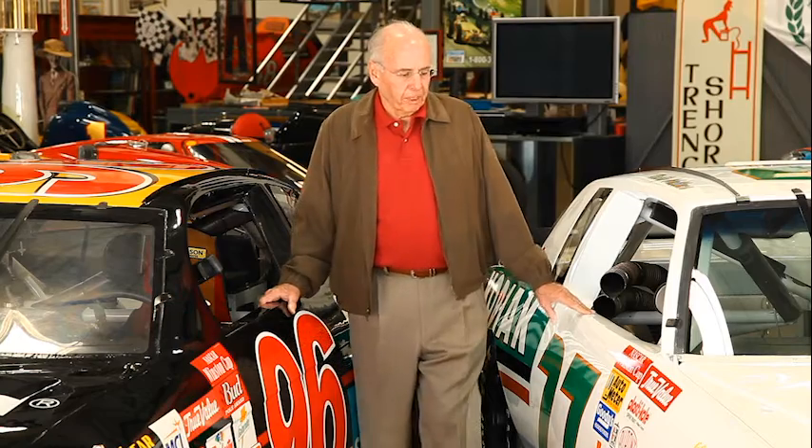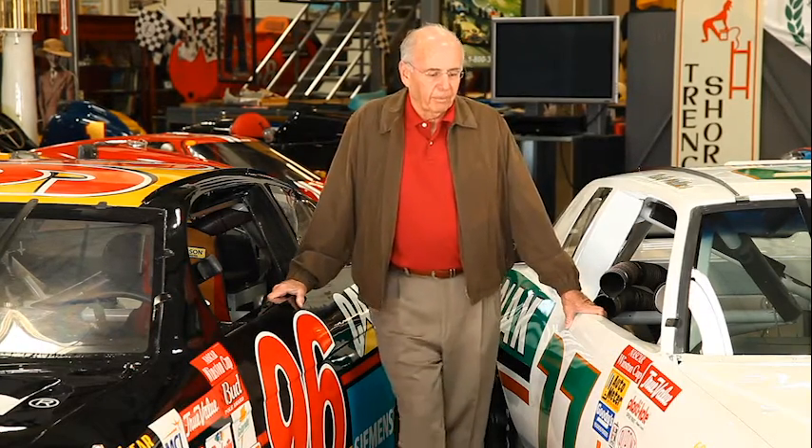So I ended up with these two cars because I bought them from a guy that had a collection of ten cars, and I wanted two or three cars out of the collection. And these came with them.